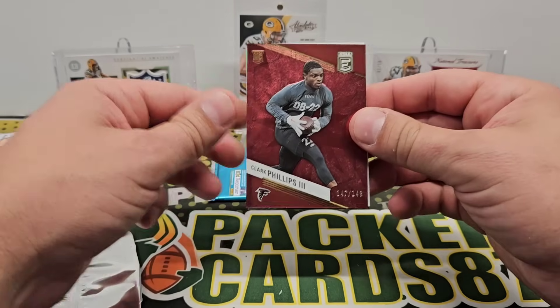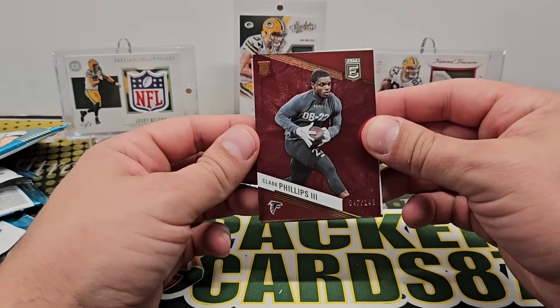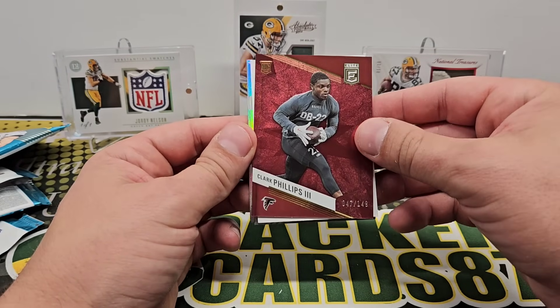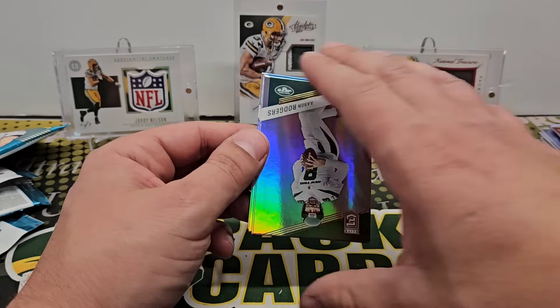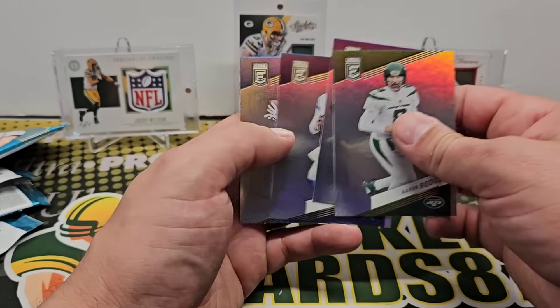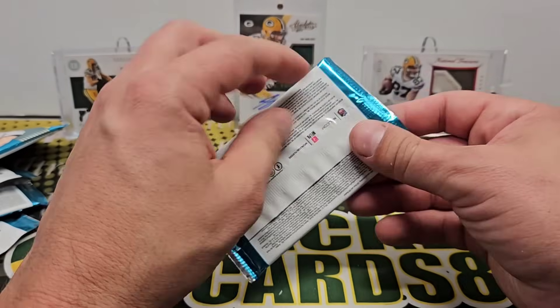You guys can comment below with how wrong I am on that. Clark Phillips the Third out of 149. Another filler card — four of them now. Rogers, Jefferson, Dak, and Mike Williams. Alright, final pack.